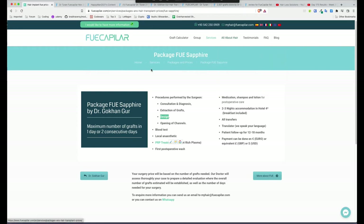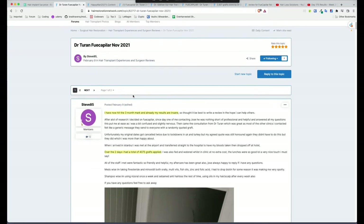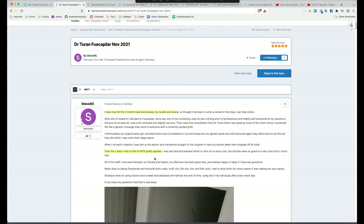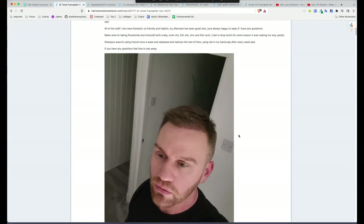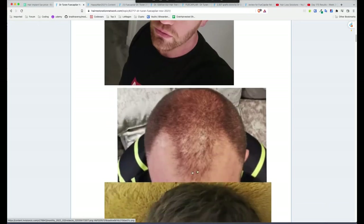That's the website — it doesn't really tell us much, it's standard fare. So I'm going to go through some cases from the Hair Restoration Network. The first one is Dr. Turan, November 2021. This guy Steve85 is posting at the three-month mark and his results are already insane. He had 4,075 grafts over two days. If that is the three-month result, these are amazing, really nice results.